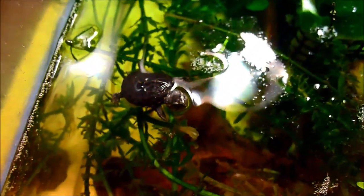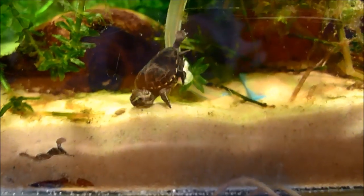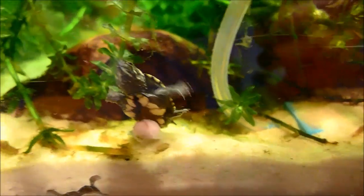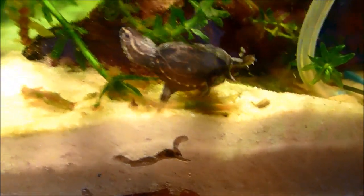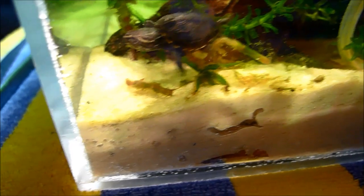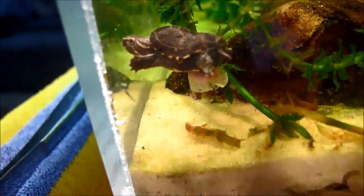But it didn't take long after this video was shot that the turtle weakened almost by the hour, noticeably. I knew that things were going downhill — that the turtle had problems beyond just what was visible with the deformity and with the mouth not being able to open. You can see how it struggles to move in the water, not just because of the large yolk sac but because the rear legs are not pushing in the same direction as the front legs are pulling.